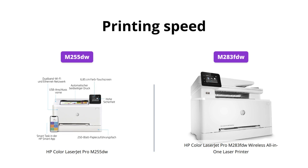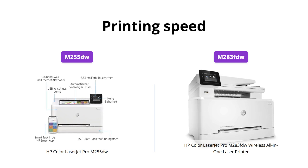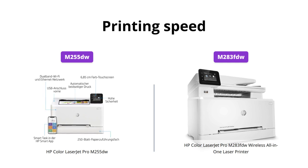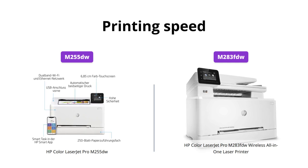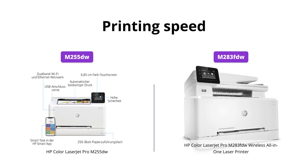When it comes to printing speed, both printers are hard to beat with up to 22 pages per minute, making them suitable for small to medium-sized businesses. However, the HP M283FDW has an added advantage of an automatic document feeder, making it easier and faster for multiple page scans or copies.